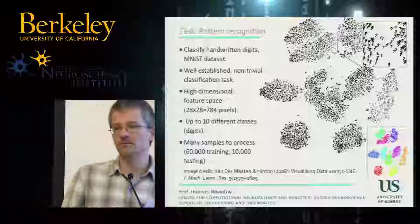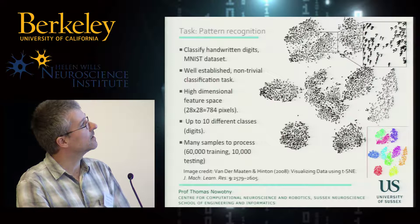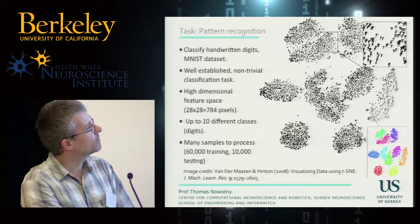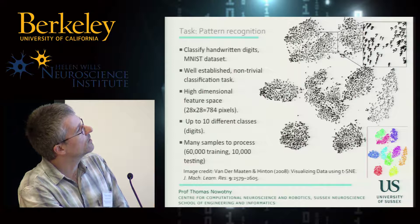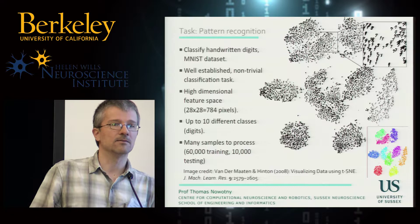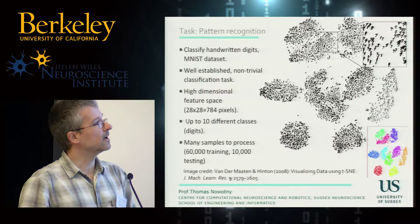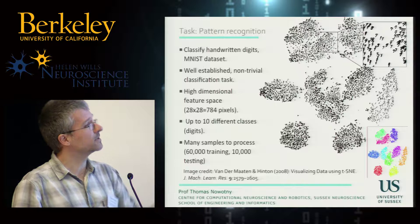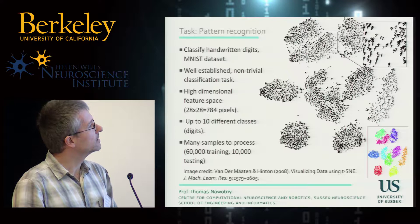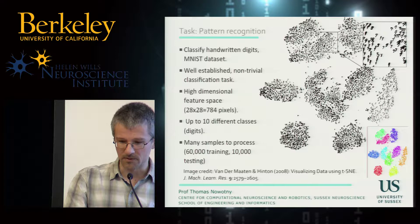As a task, we picked something quite standard that most of you will have seen: the handwritten digit dataset, where the question is to recognize these handwritten digits. This is a well-established task; most people in machine learning have used it, so we know exactly what the performances of different algorithms are. It's fairly high-dimensional, which is important because we think neuromorphic solutions will be good at high-dimensional tasks. We can scale the difficulty, with up to 10 different classes or simpler subsets. We have 60,000 training and 10,000 testing samples — a realistic machine learning problem.